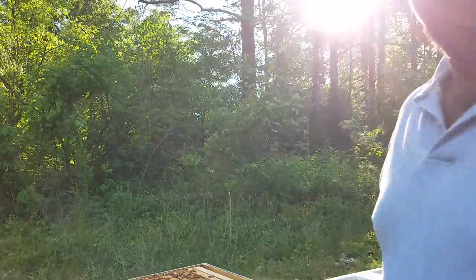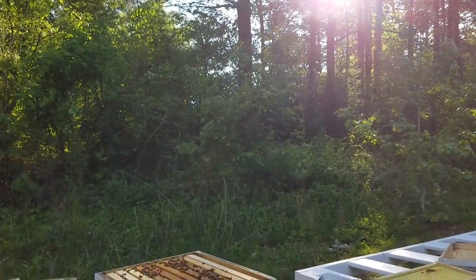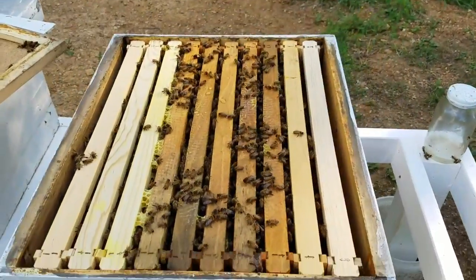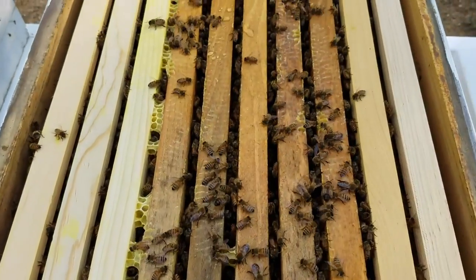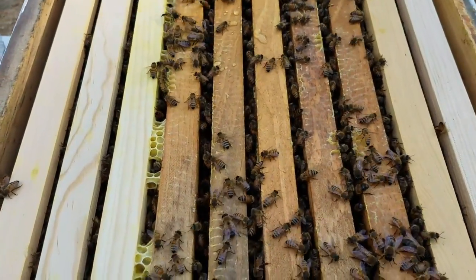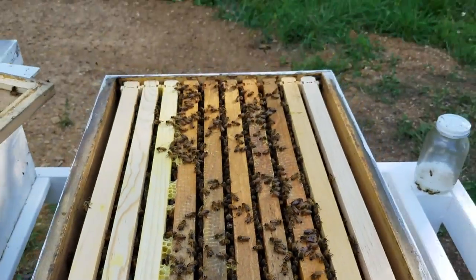Now this hive — I'm going to try to get my camera up. This is a nook that I bought the other day, and they were really going to town.